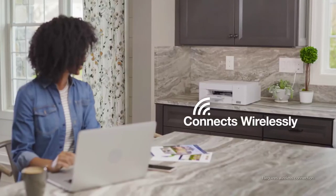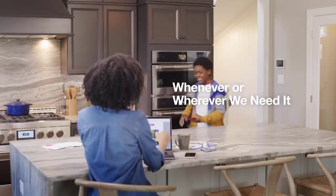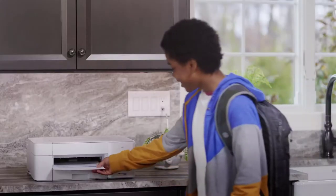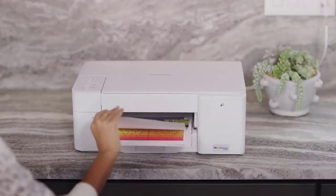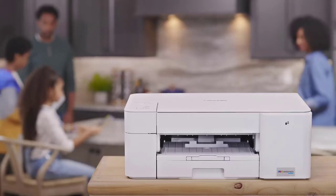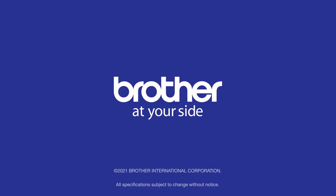Our printer connects wirelessly or through USB, making it a breeze to use whenever or wherever we need it. It's great having a reliable printer that can keep up with our work, school, and family without slowing us down. Break the endless ink replacement cycle with an Investment Tank inkjet printer — only from Brother.